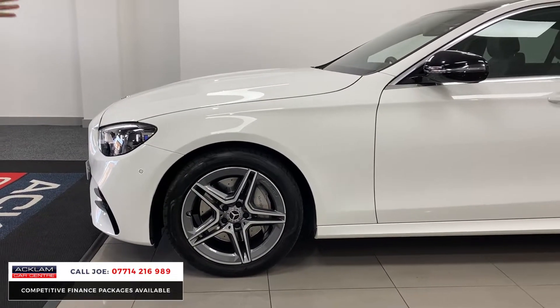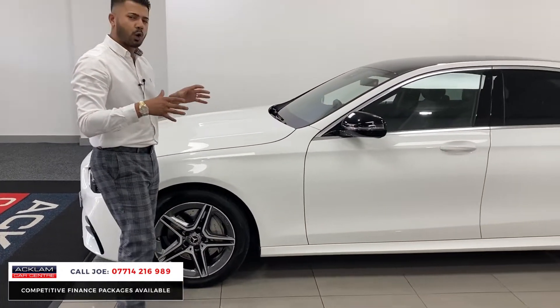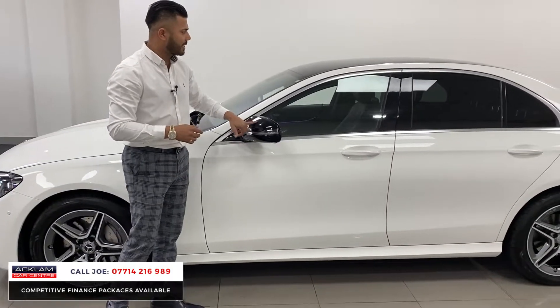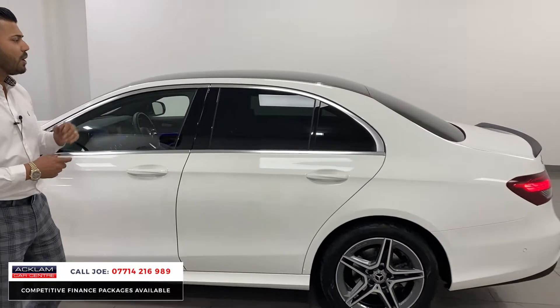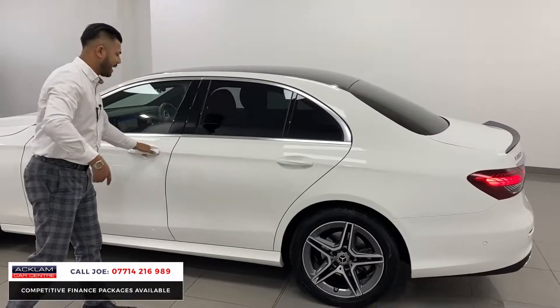It looks well, it's a very nice smooth ride. This one's got a couple of extras: first of all the black mirror caps, the black roof, and you've also got the boot spoiler which is finished in black. Other things like the sun protection glass, and as for the interior...